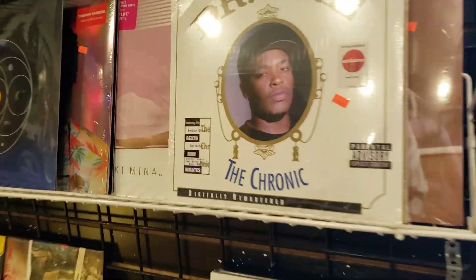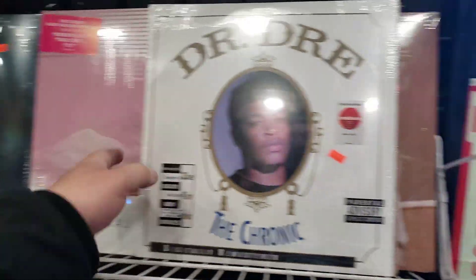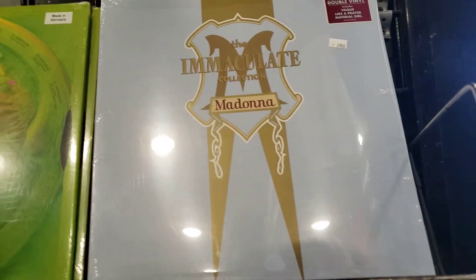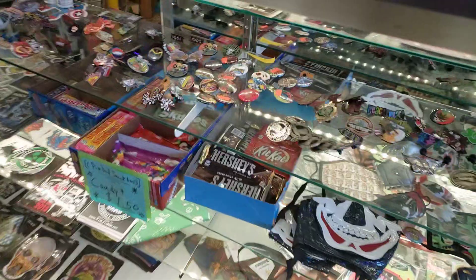We've got some hip-hop, some top 40, some modern pop over here in this section — try to carry everything. We got Madonna's 1990 greatest hits that just came in. We've got the poster rack, we've got decals, masks, bandanas, a little snack bar for the pinball area. Let's take a walk to the pinball area.